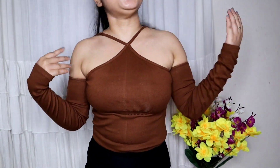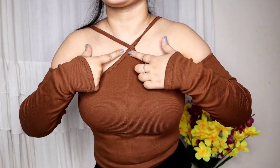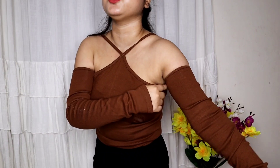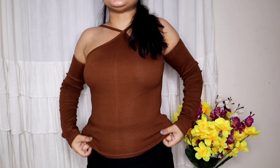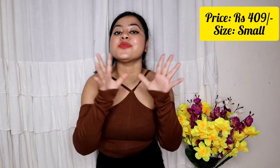Our second top is trending a lot on Amazon — almost every influencer is buying it because it's very stylish and unique. There is criss-cross detailing at the top, and the sleeves also come from that area, which makes it look so good. It comes in a snug fitting. The material is a cotton blend, a little ribbed, so you can stretch it. It's a small size and the price is around 409 rupees — I think it was totally worth it.